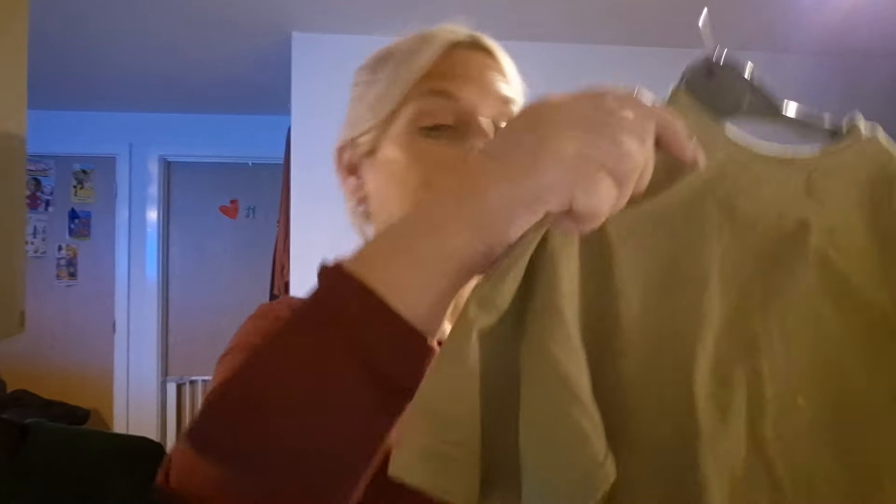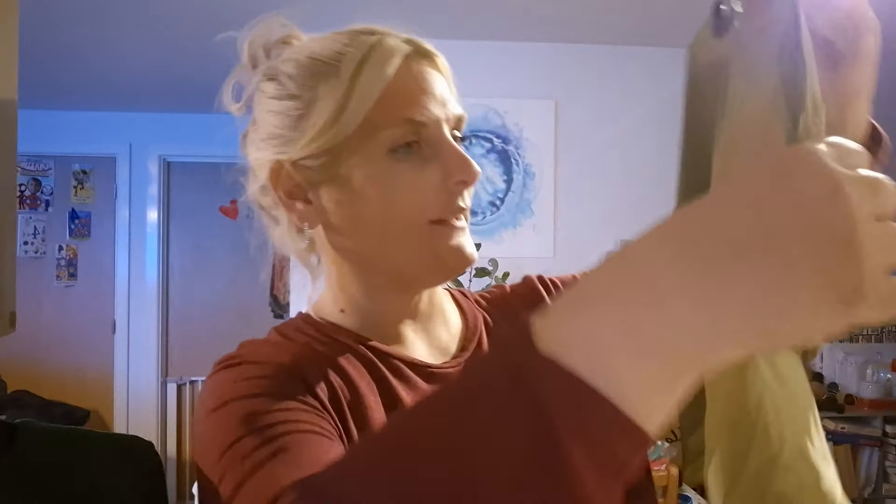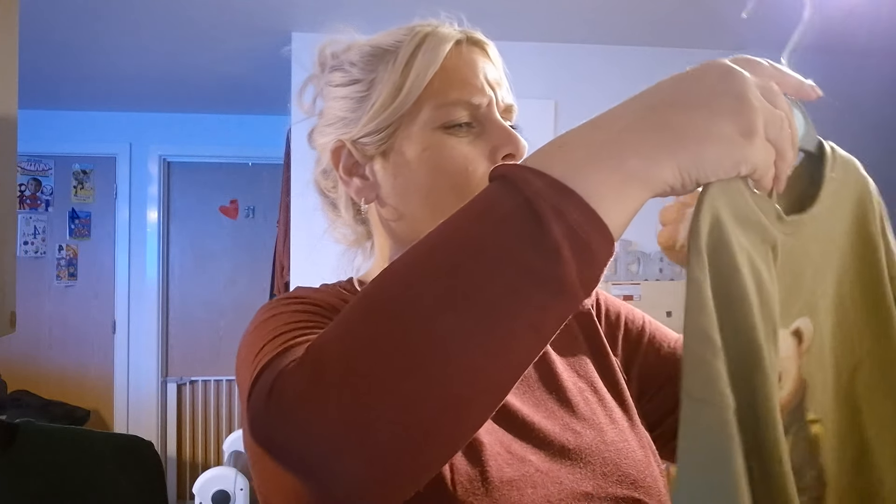This little t-shirt for Reuben was in the sale. It says four pounds on the label but I want to say it was about £2.50 in the sale. It just gave me Ralph Lauren vibes — obviously it's Asda, but it's cute. It says 'epic dude' and I like that and I like the colour.